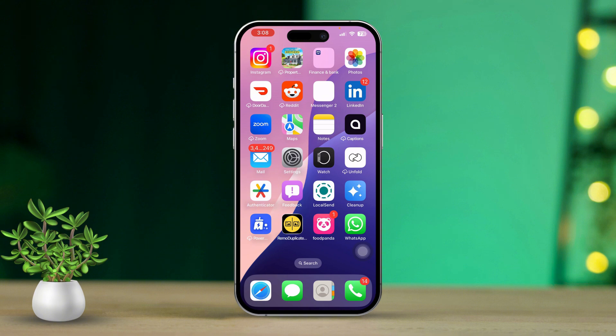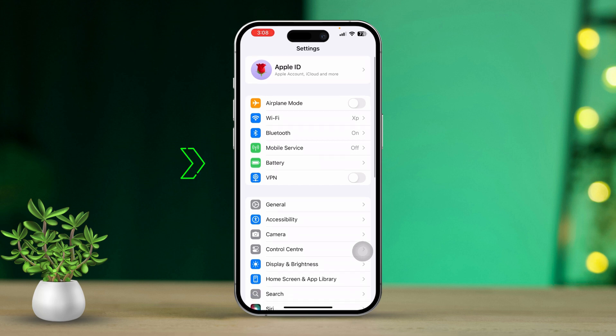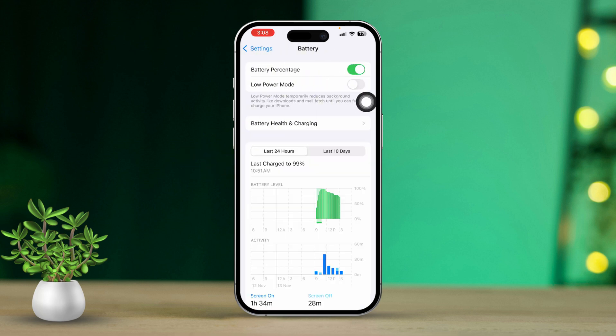Before you do anything else, disable low power mode and make sure location services are enabled for Find My iPhone. First, open the Settings app. Then scroll down until you find Battery. Now turn off Low Power Mode.